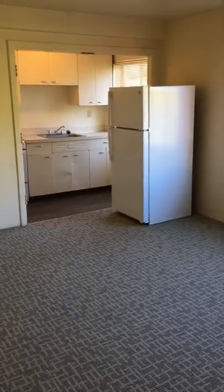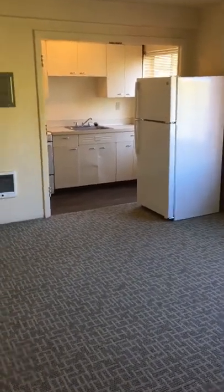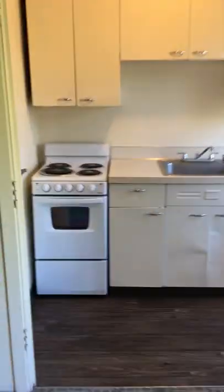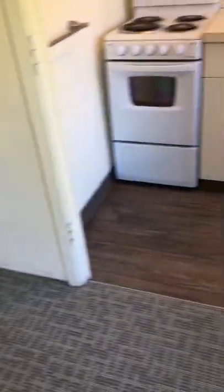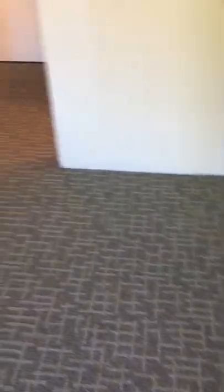As you can see, the refrigerator sits in the main room because there's no room in the kitchen. The kitchen's in an alcove. These appliances are new. There's a window there as well, and plenty of cupboards. There is LVP flooring in the kitchen and then carpeting in the main room.